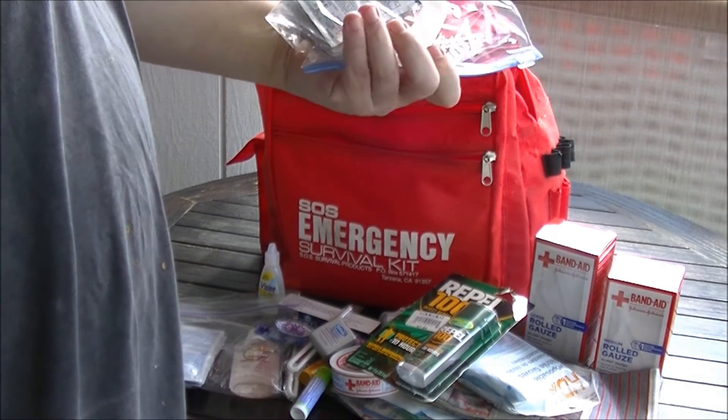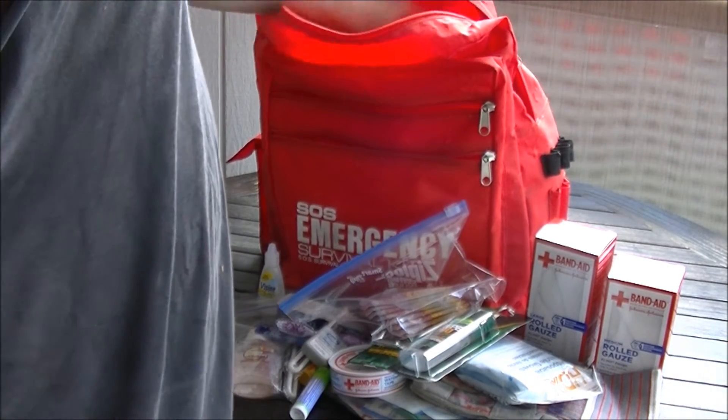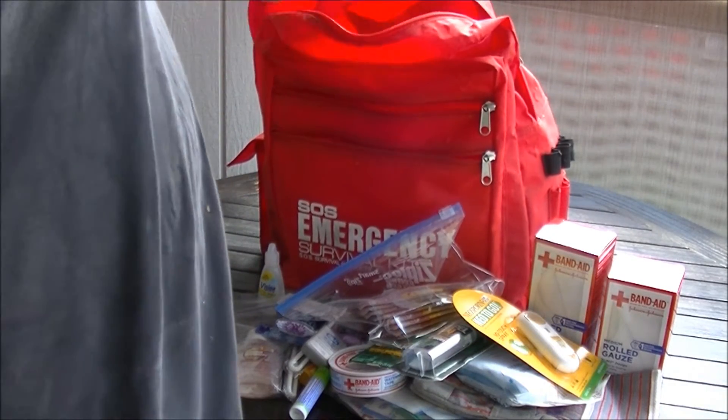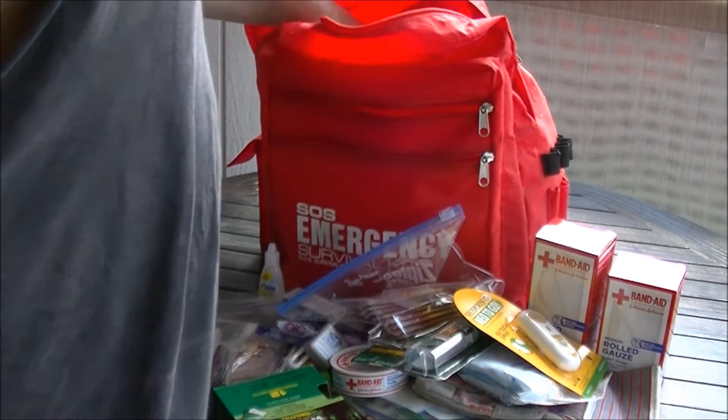Emergency electrolytes and vitamins — a few packets of that in there. Neosporin spray-on — that's still good. More Off! DEET mosquito repellent.